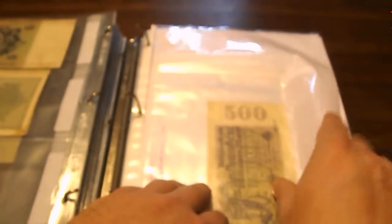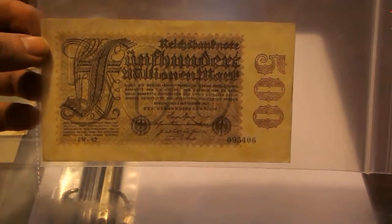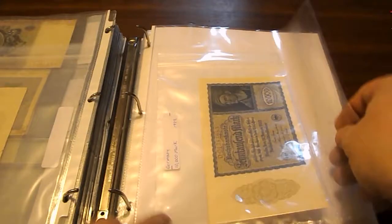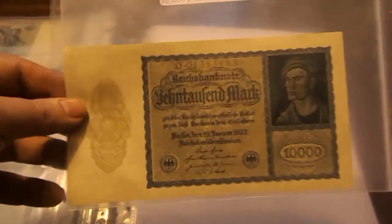And then here we have a 500 million Mark from 1923 — nothing really on the back. Some of these notes are so big that I can't even put them in regular plastic, so I stuck them in four-mil Ziploc bags. Here we have a 10,000 Mark from 1922.